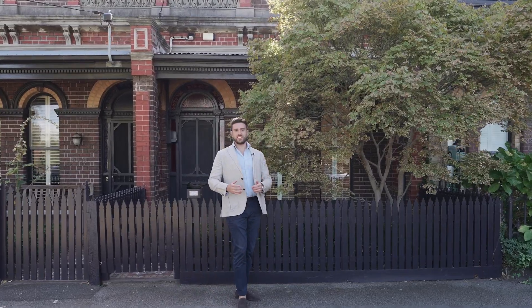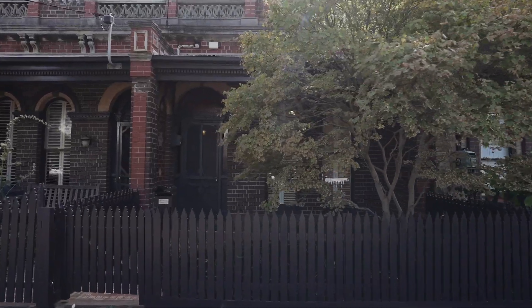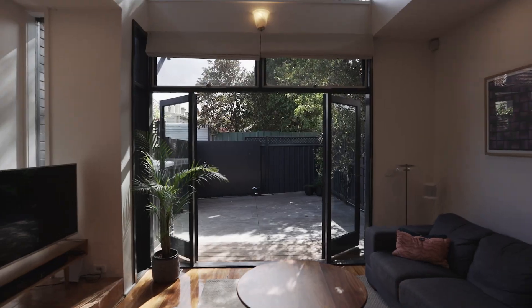Peter Zervis from White Fox. Here's the deal: behind this gorgeous solid brick facade sits a well-proportioned Victorian home in one of the best locations in Albert Park, and I cannot wait to show you through.